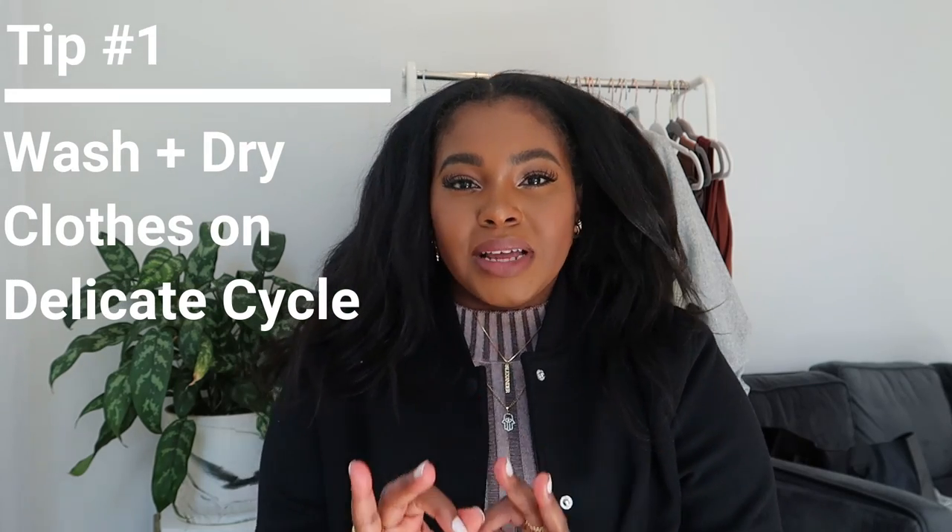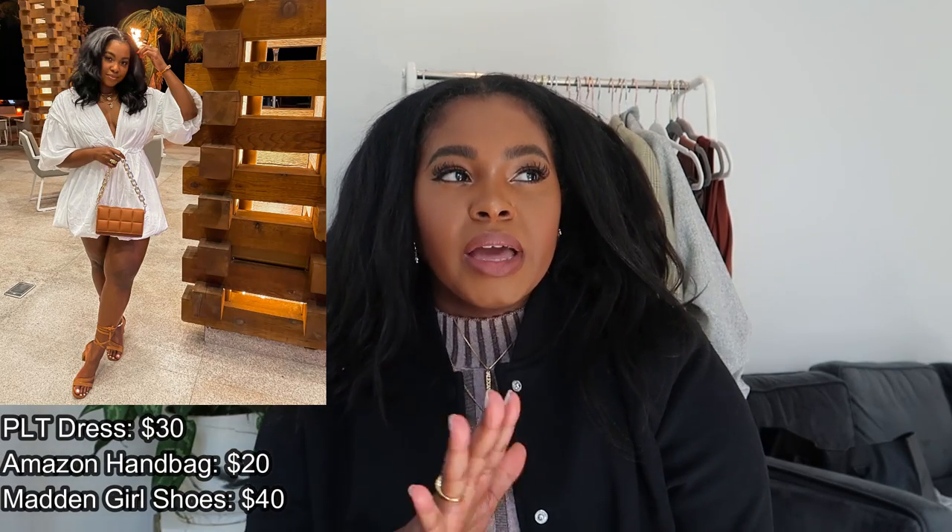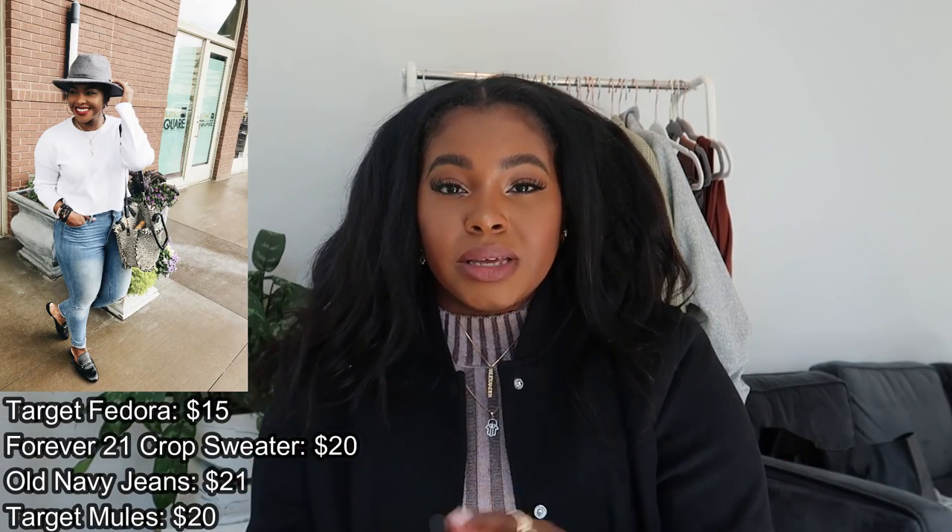First things first: wash your clothes on the delicate cycle. I got that tip from a professional and it's been amazing. I've noticed that even cheaper clothing from Pretty Little Thing, Boohoo, and Nasty Gal lasts longer when washed on delicates. When drying, also dry on the delicate cycle. And don't ever put your jeans in the dryer — wash them on delicates and hang dry them, or take them to get dry cleaned.